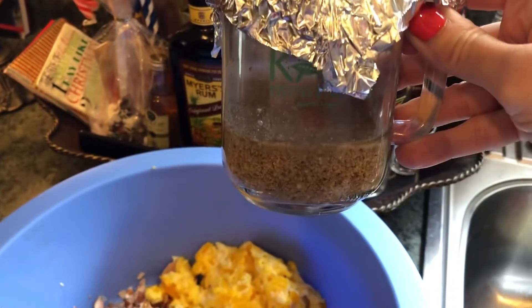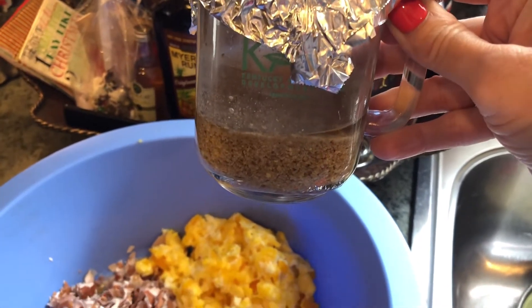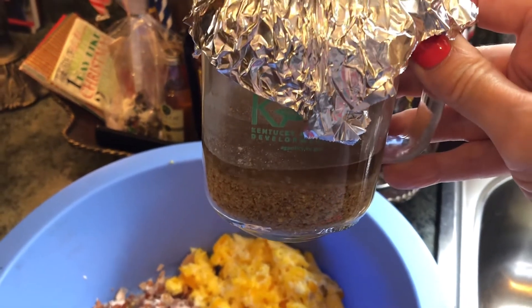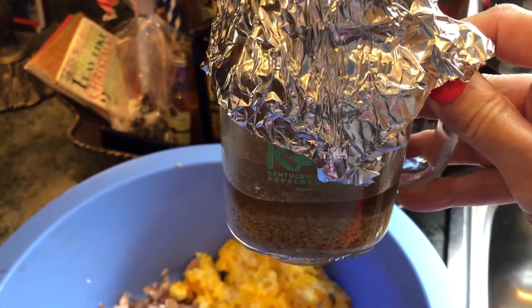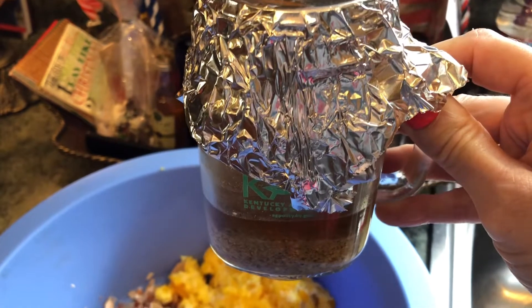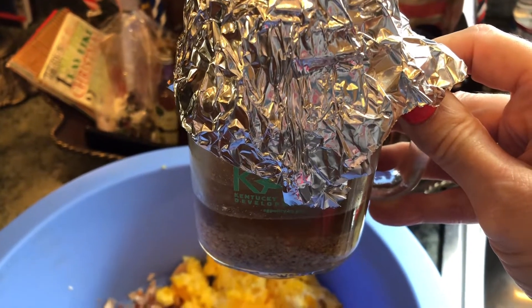Something else I did — I fermented some food. The way to ferment their food, which they love and is good for their digestive system, is to take your feed and put it in a jar. You want about an inch of water over the feed, then let it sit for three days. On the fourth day you can give it to your chickens.